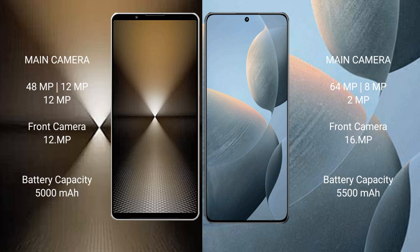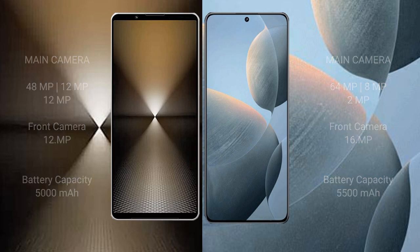Sony Xperia 1 Mark 6 has a 5000mAh battery with 30W fast charging support. Redmi K70E has a 5500mAh battery with 90W fast charging support.